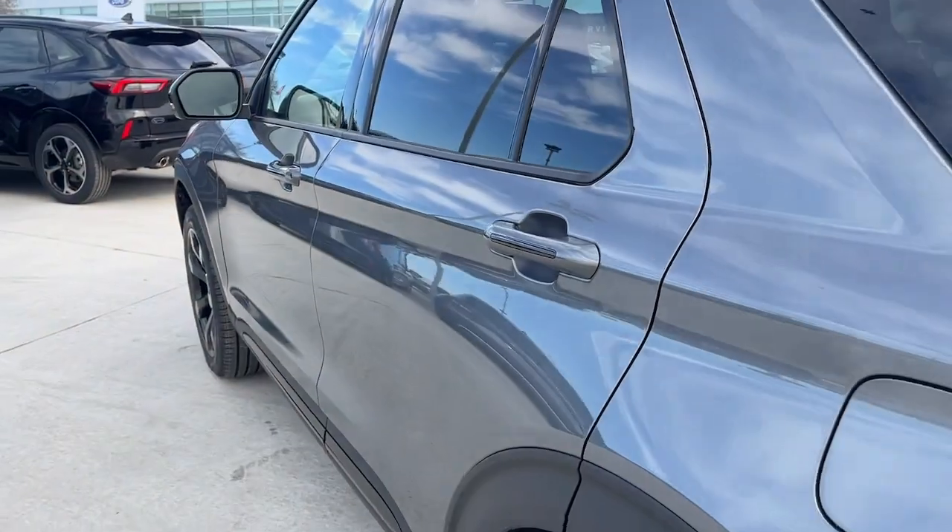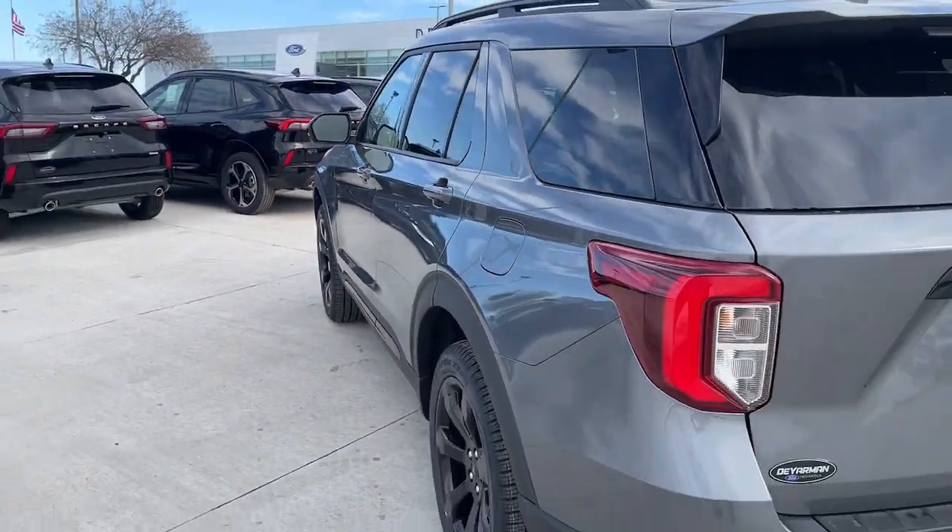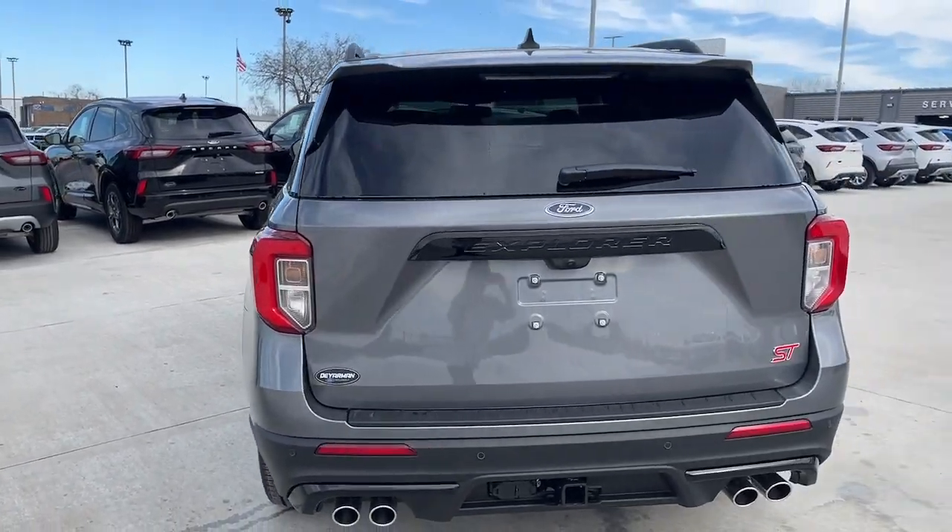Feel confident on every journey when you're behind the wheel of this Explorer. Treat yourself to a test drive today — our friendly staff will give you outstanding customer service.